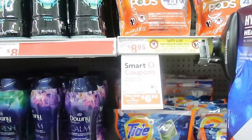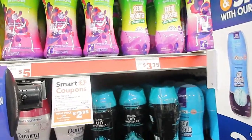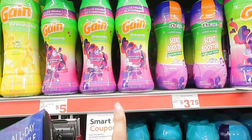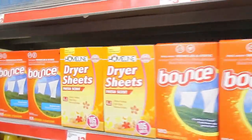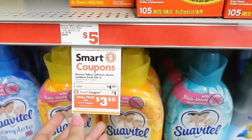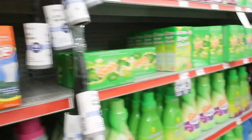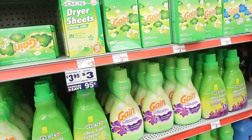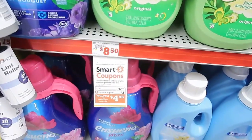If you want to get the bigger Tide ones, there is a $2 off coupon for those. If you didn't want the liquid fabric softener you could get the Gain Flings instead and pay $2.95 for those also, but I already have those. The last thing I got were the Bounce dryer sheets — the 105 count — on sale for $4.50 with a dollar off coupon, making those just $3.50.